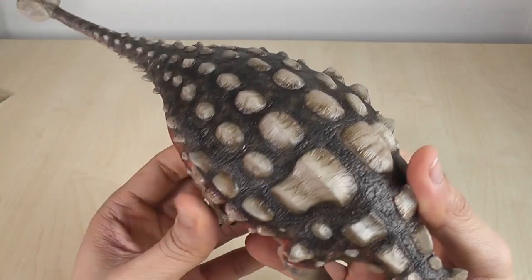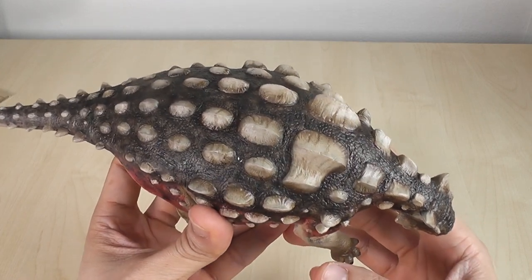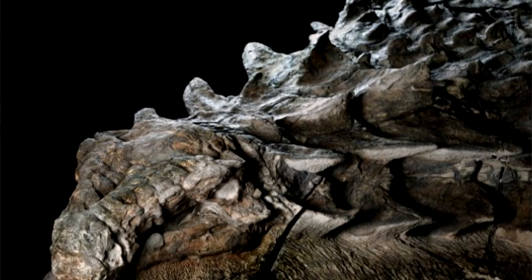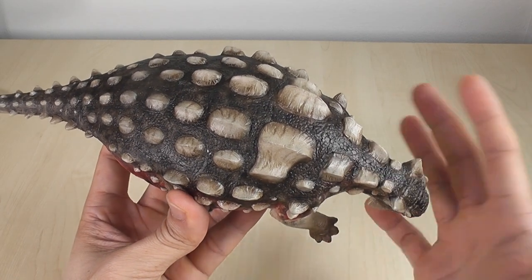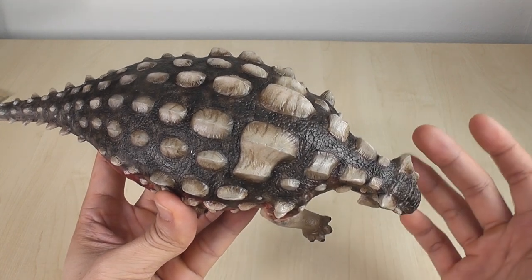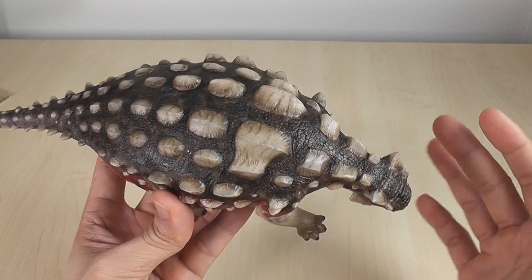Armor is always going to be open to interpretation unless we're lucky enough to find something like Borealopelta. For example, cervical half rings — yoke-shaped bands that underlie the cervical osteoderms — armor evidence suggests there were actually two of these in Ankylosaurus with six osteoderms each. That's not featured here.